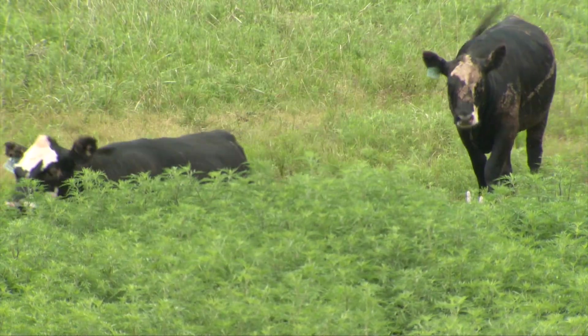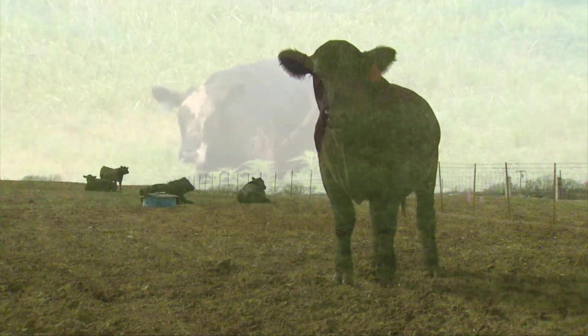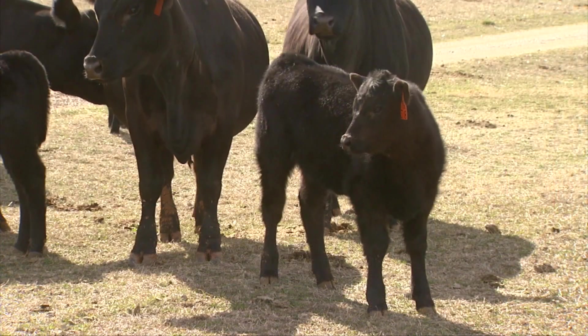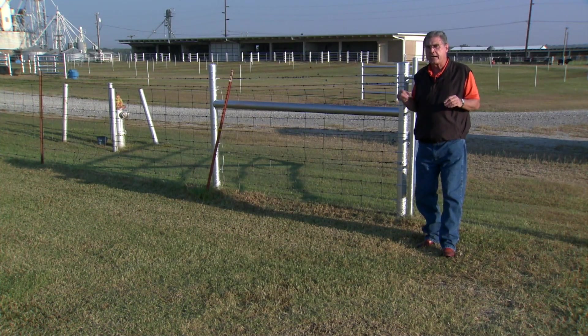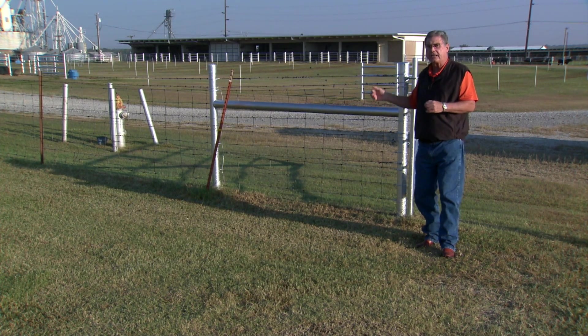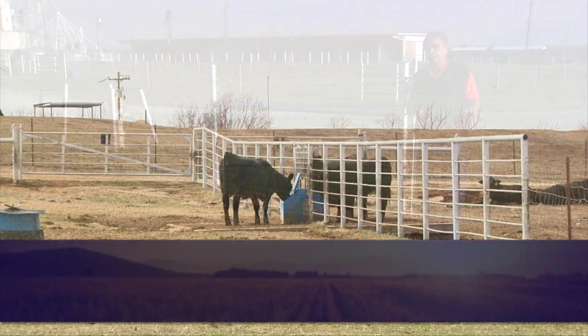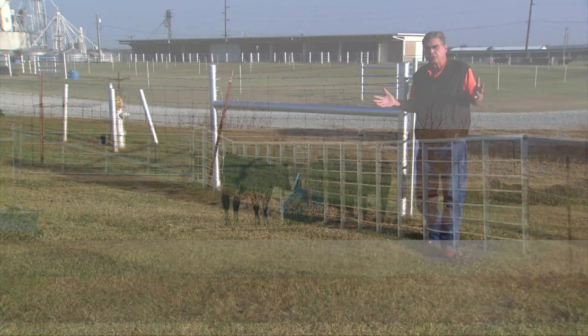This is a management practice that many producers may want to take a close look at. One of the key things to keep in mind is that we have to have fresh water available on both sides of the fence. This entire herd is going to be congregated in this area for several days, so having adequate water for both the cows and those newly weaned calves is important. Remember to have water that those calves are used to drinking out of, that they can reach and get plenty of.